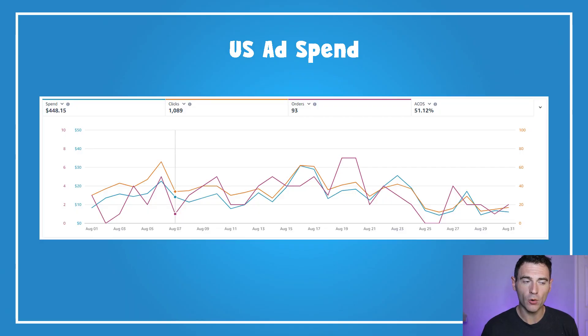We spent almost $450 in the US. A lot of that was from launching a couple of key books — over $300 went towards launching those books for August. So if you took that off, the ongoing ad spend would be closer to around $100. I'm investing a lot in book launches to try and get them ranking for keywords, which means more organic sales over the long term.